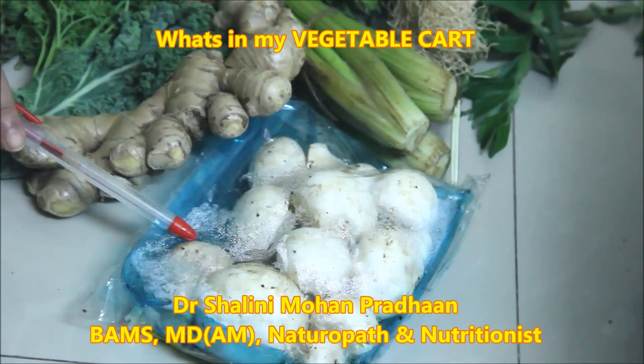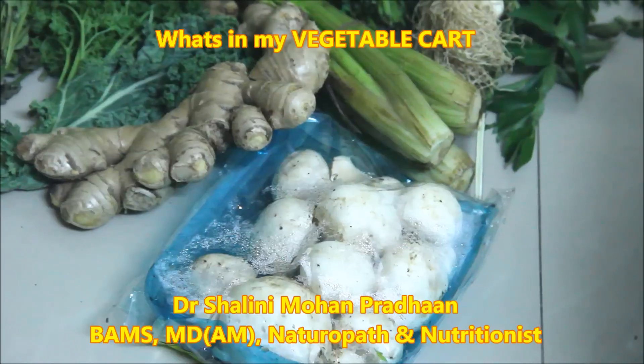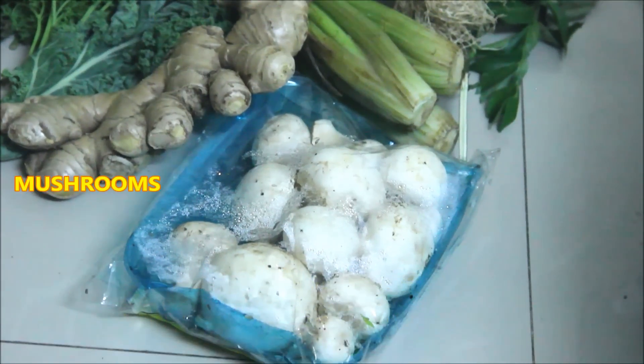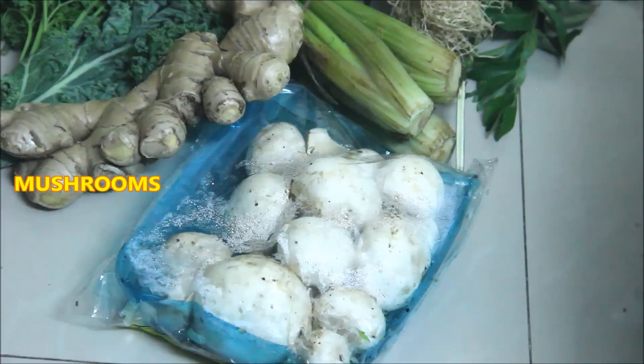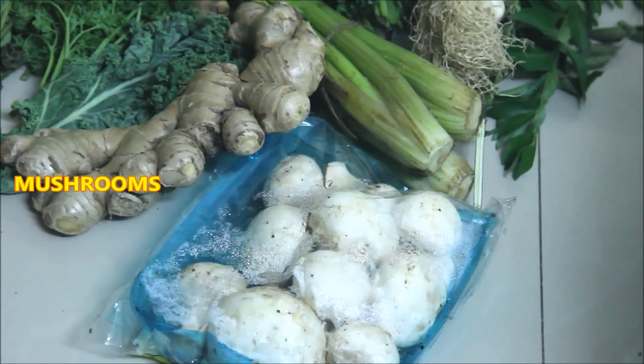The first item of my shopping is mushroom which I bought for today. This is a butter mushroom and it is very healthy. It has a lot of water content. It is high in zinc and is easily digested in the body.